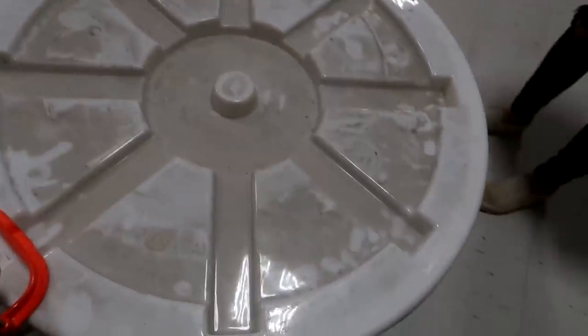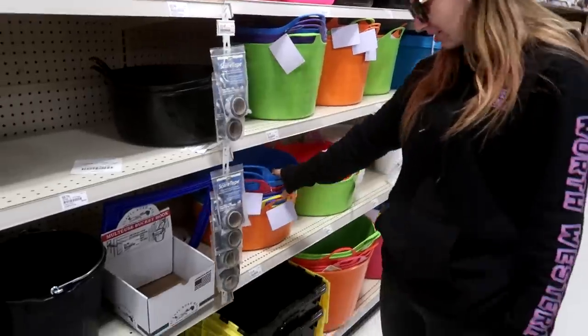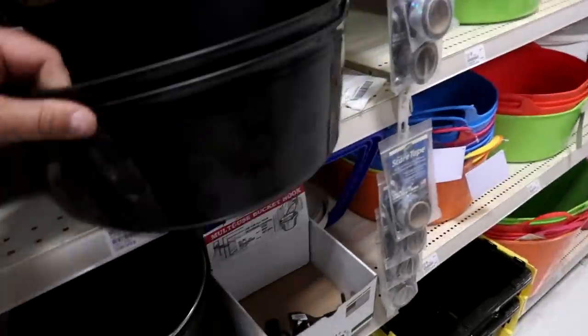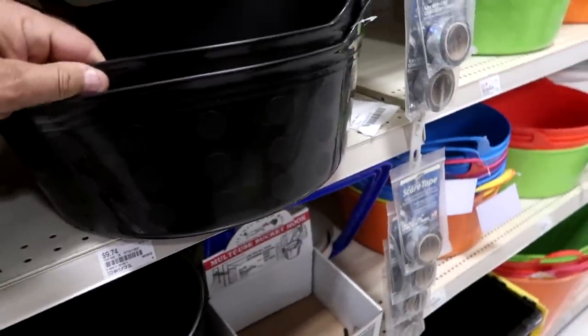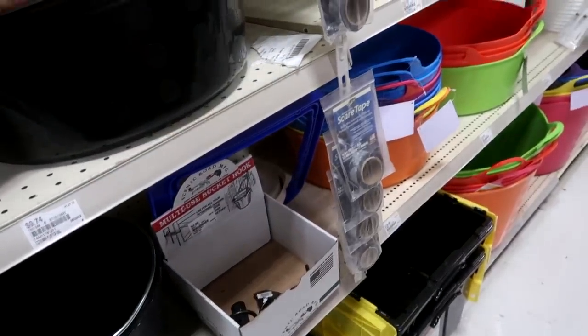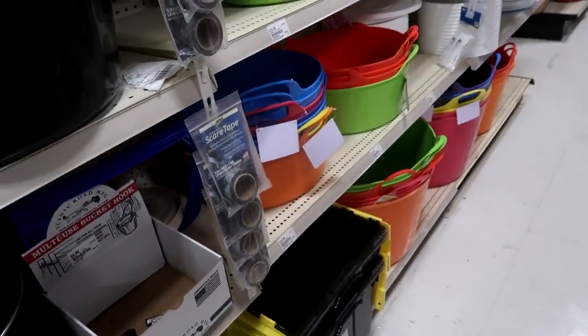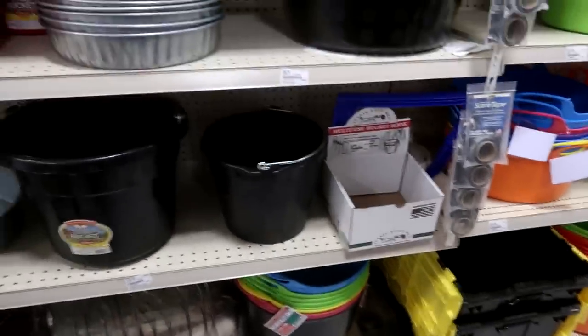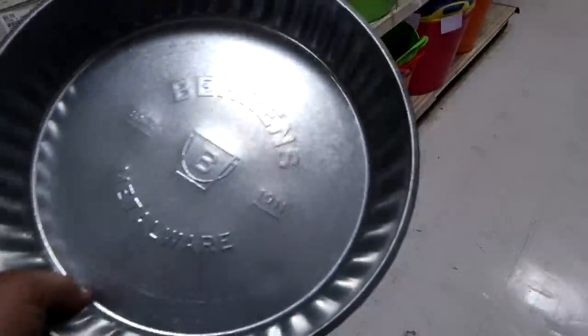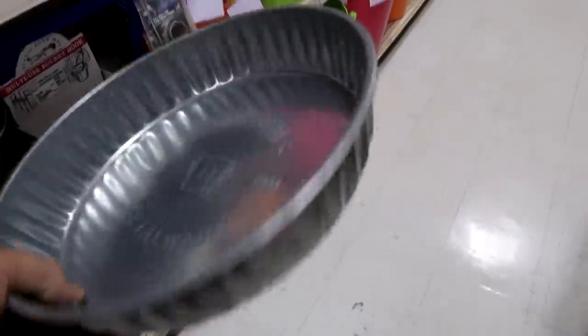Now they have black bee pans — and where were they when we needed one for Chino? We actually need one for Gracie because she chews a hole in all of them. Let's see how much that pan is. Even this might work — just put the salt block on that to keep it off the ground. That's all you want.